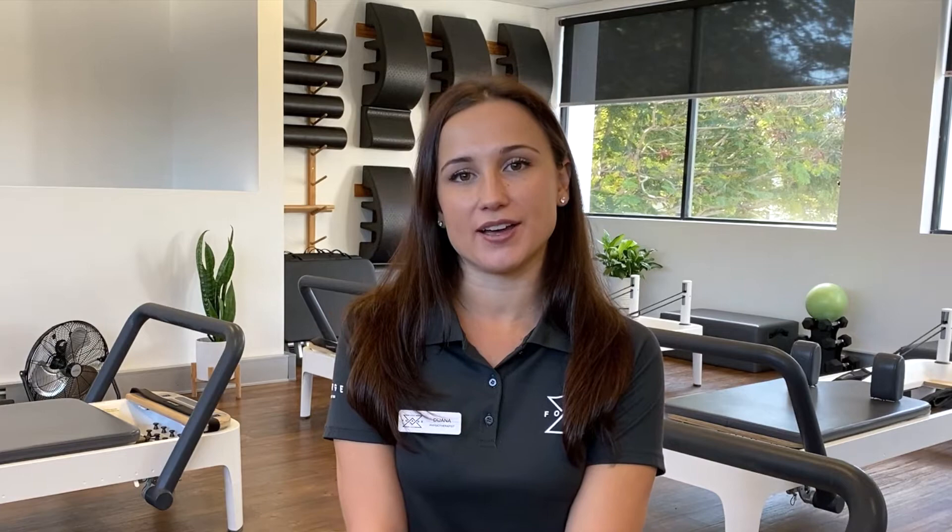An initial assessment is not required but is highly recommended by our physiotherapists. Come and see what Forge West End has to offer and start your pilates journey today.